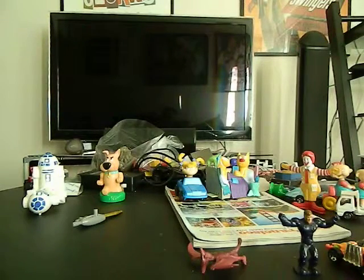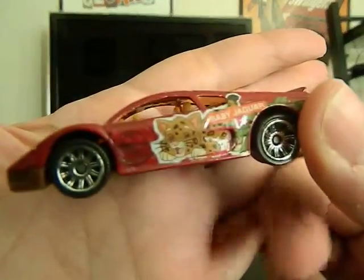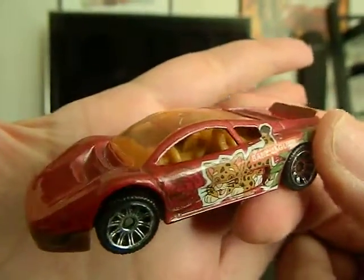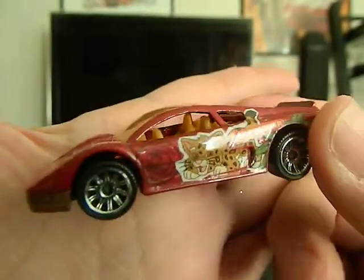Up next, we've got a Matchbox 2006 — it says 2006 Viacom, the car is 2001. It's a VW W12 concept. It's sort of a Diego car, because that looks like the little character from Diego. So there's that.